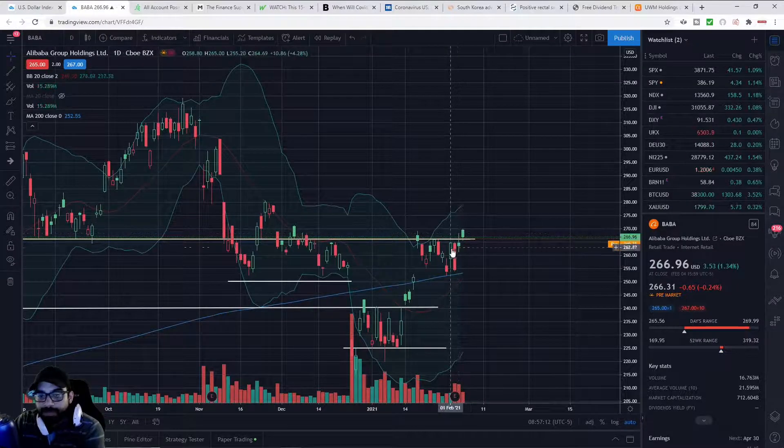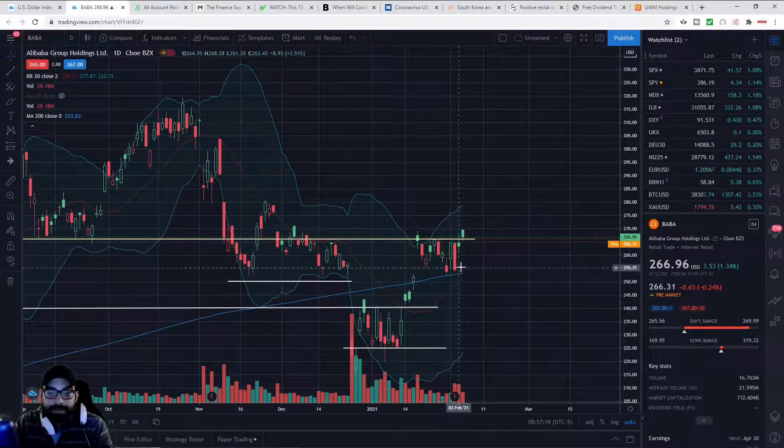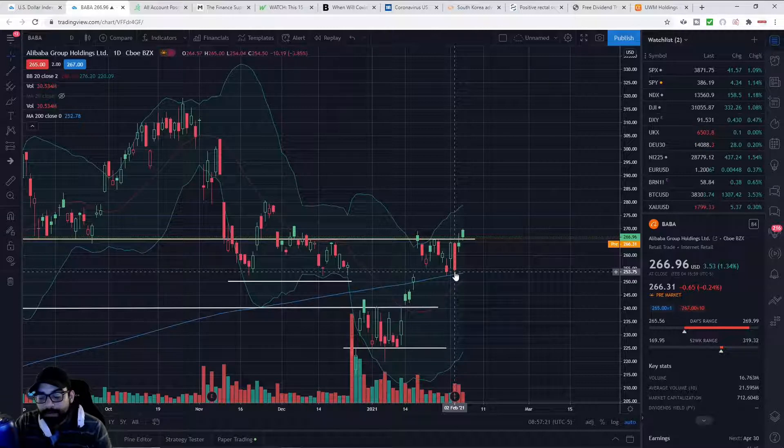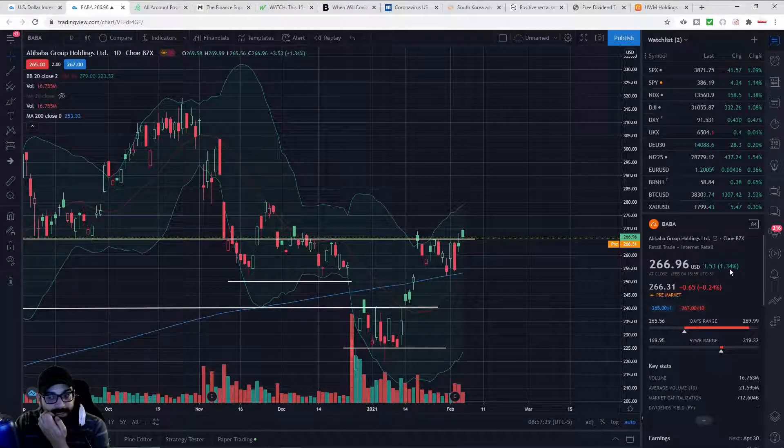We saw a little bit of channeling on Alibaba between 255 and 266, and then finally we had several days where Alibaba gapped up. I did buy some more down here on the earnings news. I kind of figured the stock was going to trade down, and then we immediately traded back up — up another 1.34 percent.